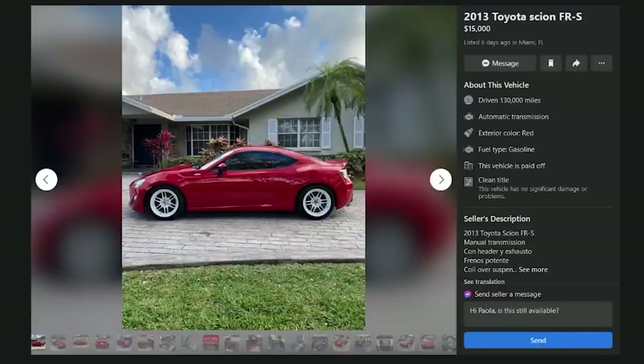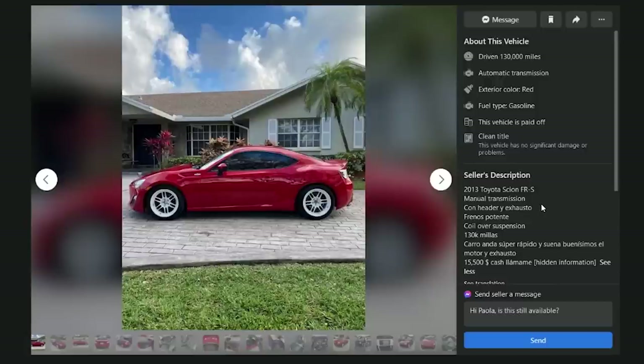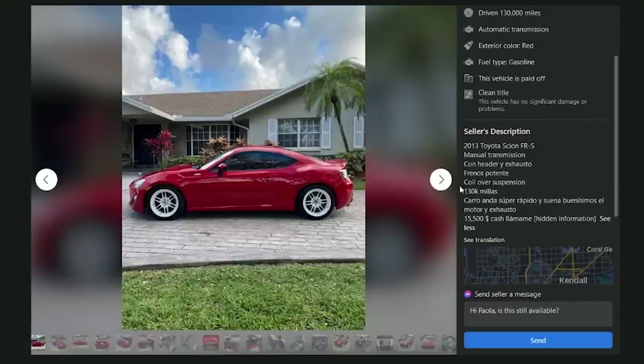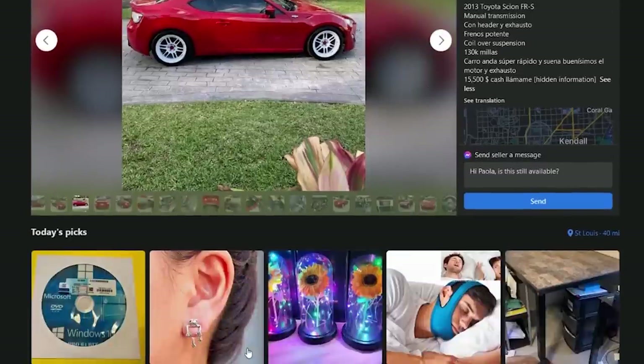Next: a 2013 in Miami, Florida with RPF1 wheels, 130,000 miles for $15,000, listed six days ago — headers, exhaust, coilover suspension. The listing has some bizarre torch device scroll-down ad in it, and there's a snore-stop belt anti-snoring CPAP chin strap. More interested in that than the car. This car's a D.